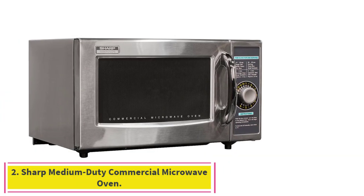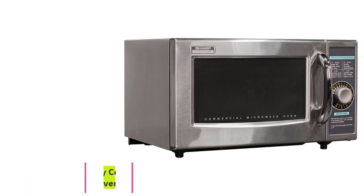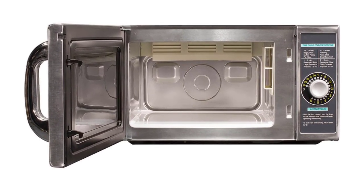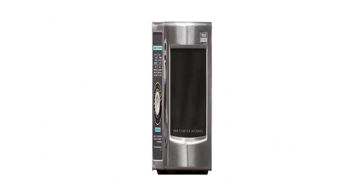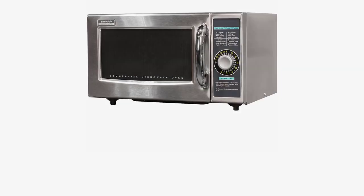Number 2: Sharp Medium-Duty Commercial Microwave Oven. If you're hoping to find a microwave that can handle nearly anything you throw into it, you should take a look at Sharp's medium-duty commercial microwave oven with dial timer, Model R21LCFS. Built to handle the demands of a commercial workplace, this microwave can be in use all day without ever tiring or glitching.